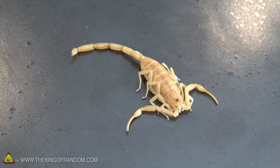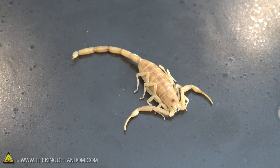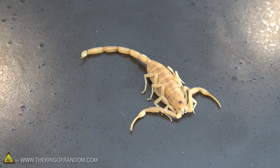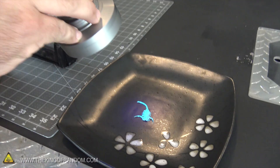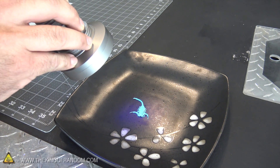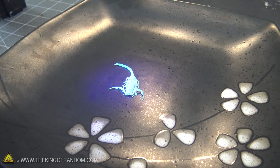Check this out guys — we got one of these scorpions out on a plate, and hopefully he doesn't spring back to life on us while we're working with him. Ty's got a UV flashlight here and you can see if you shine the flashlight onto the scorpion, he just starts to glow. That is so cool. Apparently all scorpions, or at least most of them, will have some kind of a fluorescent characteristic about them.